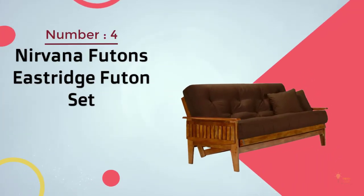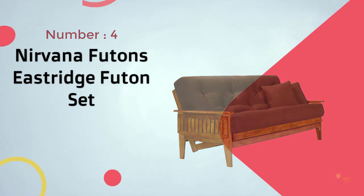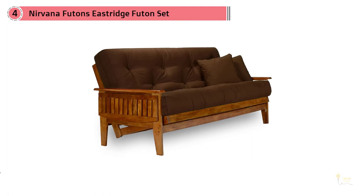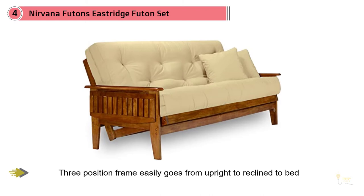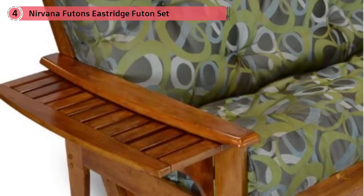Number 4: Nirvana Futons Eastridge Futons Set. Are you searching for a futon that actually looks like a couch? If so, you definitely want to consider the Nirvana Futons Eastridge Futons Set. It comes equipped with a frame, an 8-inch mattress, and a mattress cover. One aspect that truly sets this futon apart is the beautifully constructed solid wood frame — this futon is made from 100% solid hardwood.